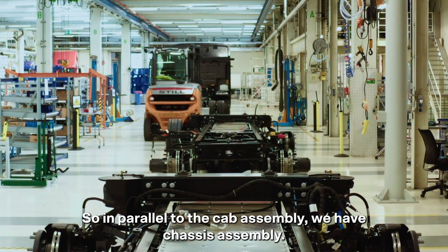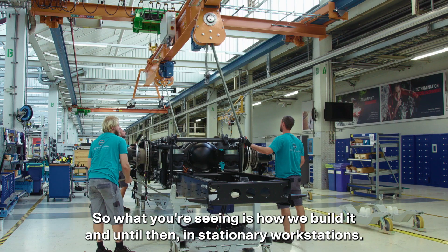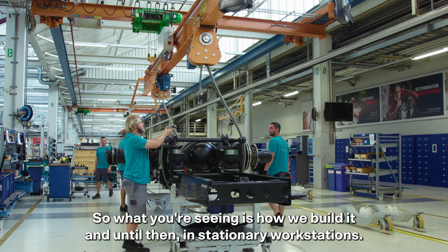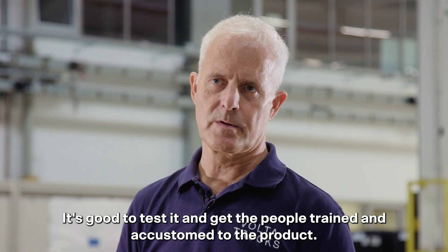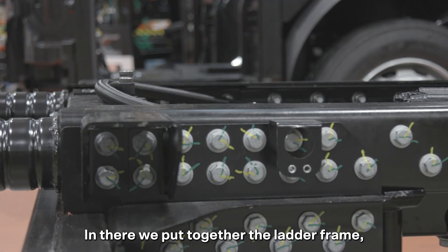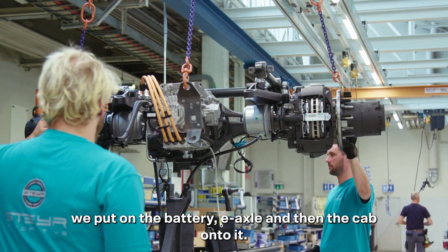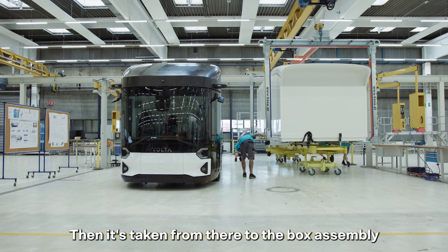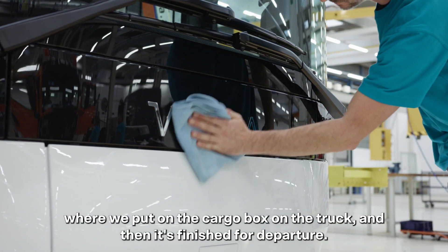In parallel to the cab assembly, we have chassis assembly — that's where we put together the powertrain. We build it in stationary workstations, which is good to test and get people trained and accustomed to the product. In there we put together the ladder frame, put on the battery, E-axle, and then the cab onto it. Then it's taken to the box assembly, where we put on the cargo box on the truck, and then it's finished for departure.